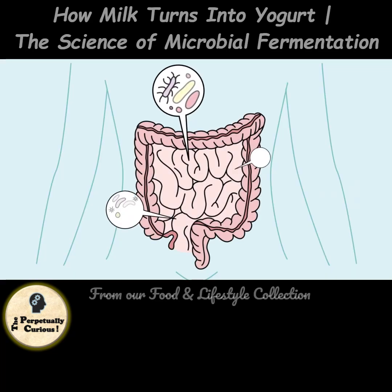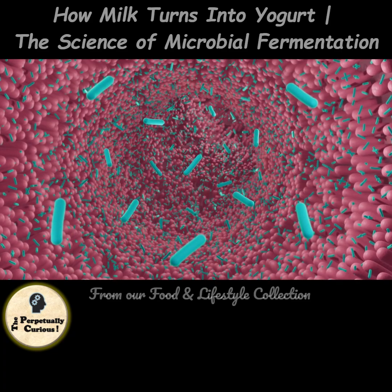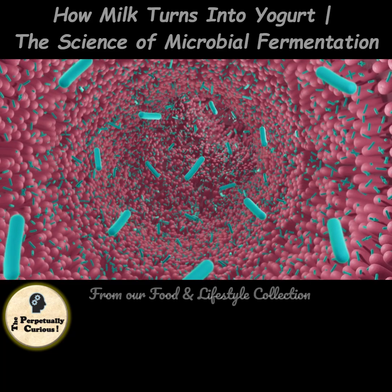Beyond flavor, yogurt born from microbial fermentation boosts digestibility and delivers probiotics that can support gut health — all thanks to billions of microscopic artisans.